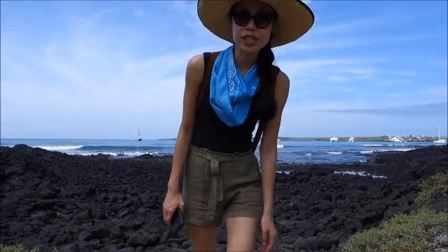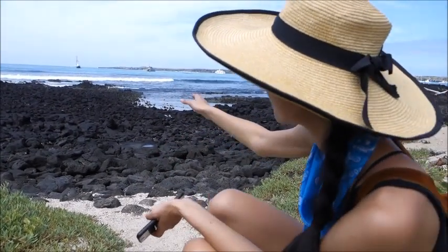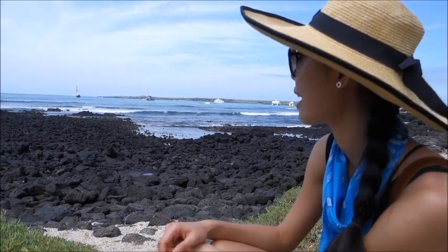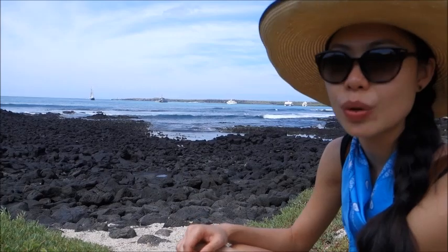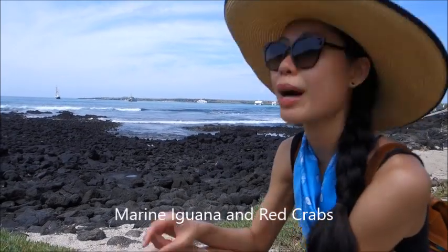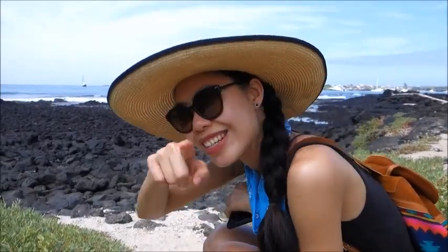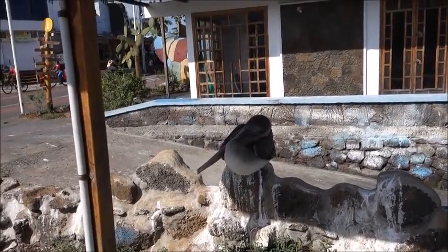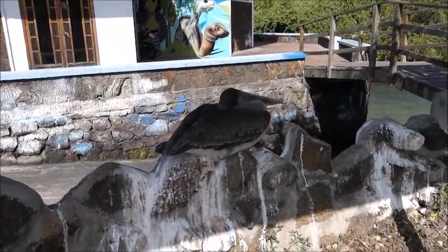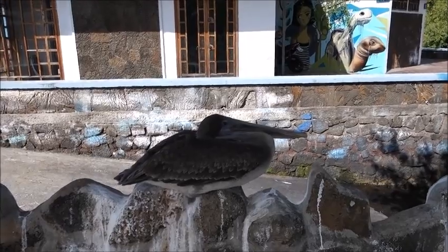There's another beach near the Darwin Center — lava stone, very quiet — where you can film a lot of marine iguanas and red crabs. It's a very beautiful place. And in most of the world you'd buy a ceramic pelican and put it on your fence near the sea, but we're in the Galapagos, so the pelicans place themselves on your fence.